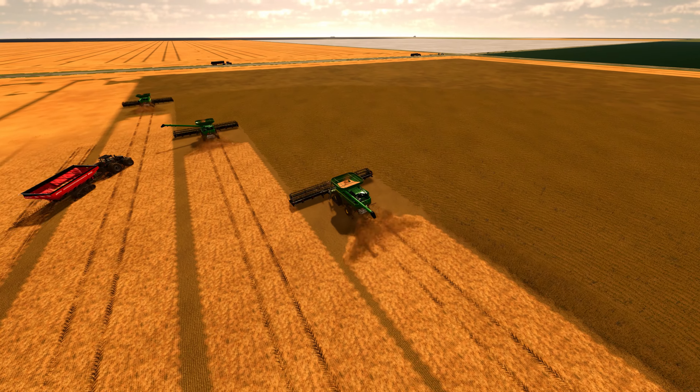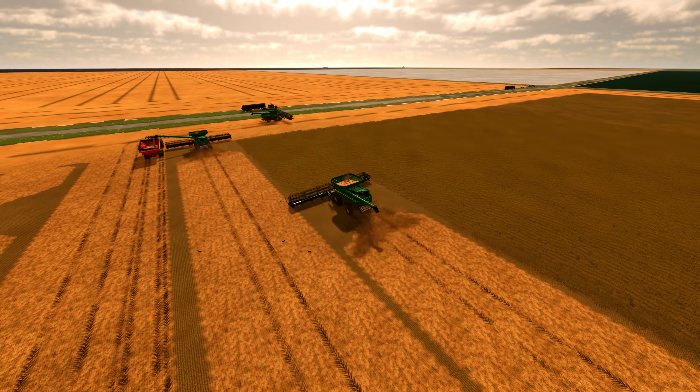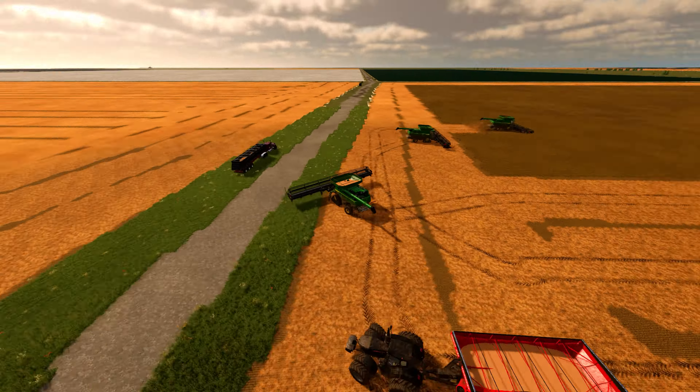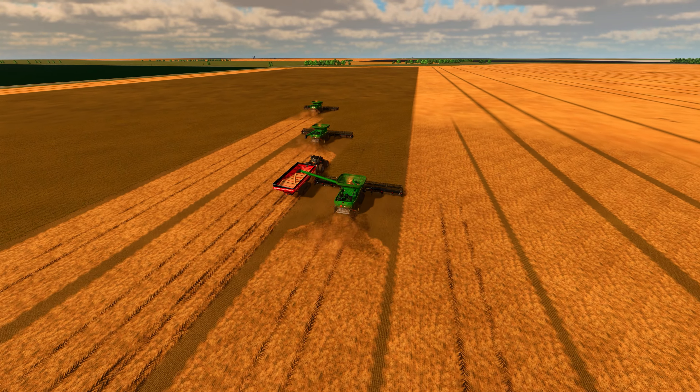Once the soybeans are harvested, they will be transported to the processing facility, where they will undergo several stages of cleaning, drying, and sorting before being packaged and sent off to be used in various products.